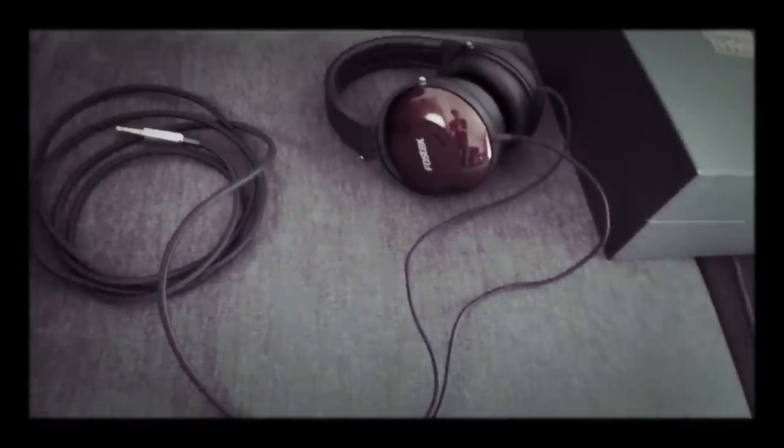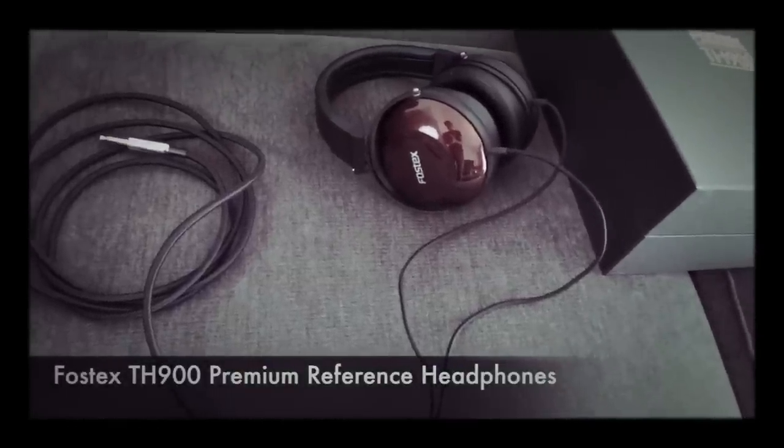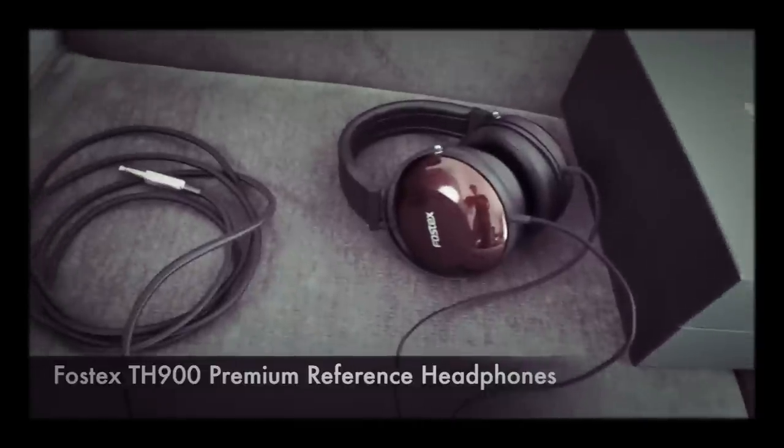Hi, this is Tristan back with another video, and in this video I'm going to talk about why I sold the Fostex TH900 headphones that I reviewed on my channel a few months back.